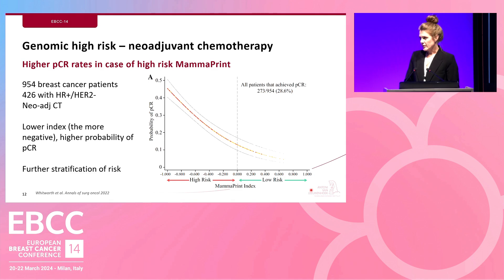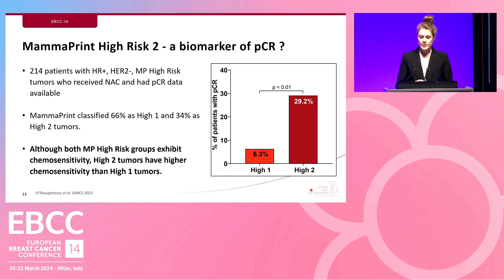This data showed a need for further risk stratification, especially in high-risk categories. Beginning in the ISPY trials, high-risk patients were divided into two groups: high-1 and high-2, with high-2 being those with the highest risk. In a group of 214 MamaPrint high-risk patients, two-thirds were classified as high-1 and one-third as high-2. There is a significant difference in pathological complete response rates between the high-2 and high-1 groups. While both exhibit chemosensitivity, high-2 tumors have greater chemo-sensitivity than high-1 tumors.